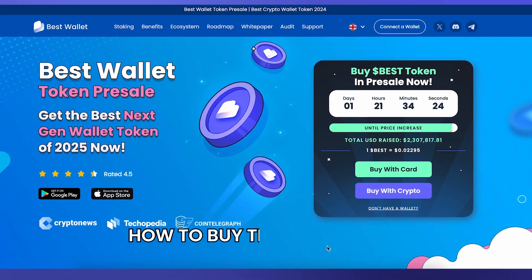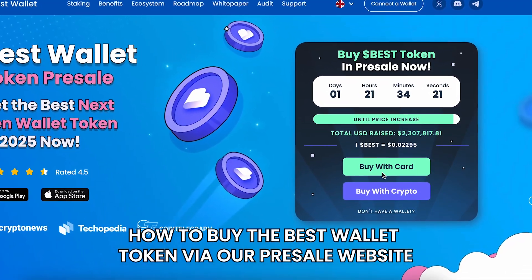Hey, what's going on guys? It's Effie here and today I'm going to walk you through on how to buy the best wallet token via our pre-sale website.